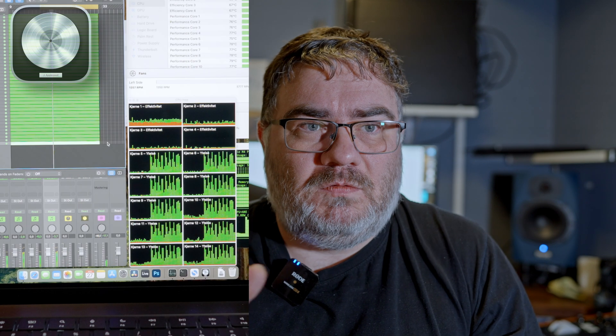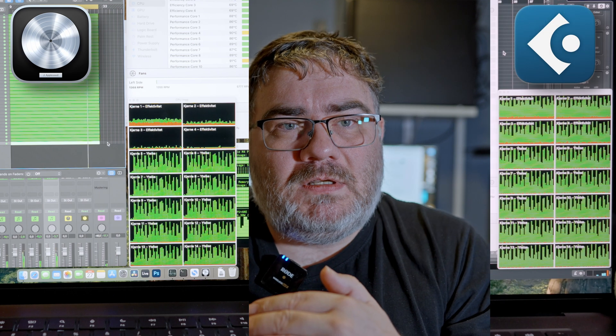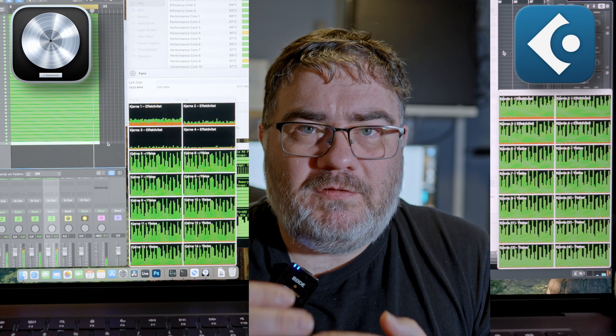A lot of music production software such as Logic, Ableton, and others use performance cores for processing. The entry-level Mac Mini has four performance cores and six efficiency cores. I can show an example where two DAWs are loaded to the max — one shows the efficiency cores not doing much in music production even when the DAW is fully loaded, while the other is able to utilize all CPU cores, both performance and efficiency cores, in a music production setting.